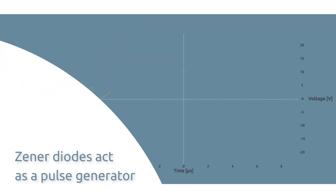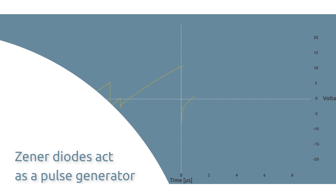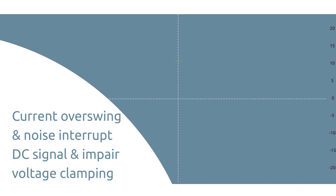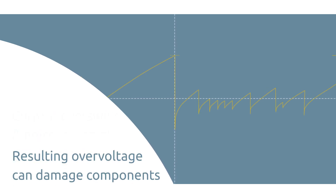This overswing behavior can compromise the safe operation of Zener diodes because they act as a pulse generator. Overswing interrupts the DC signal and can impact the switching behavior of the diode. Additionally, current overswing and noise can impair voltage clamping performed by Zener diodes, and this leads to overvoltage that can damage components.